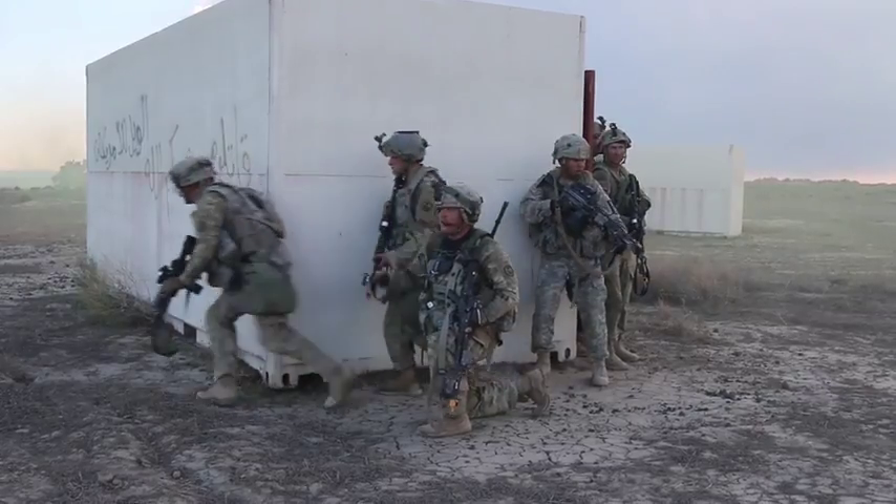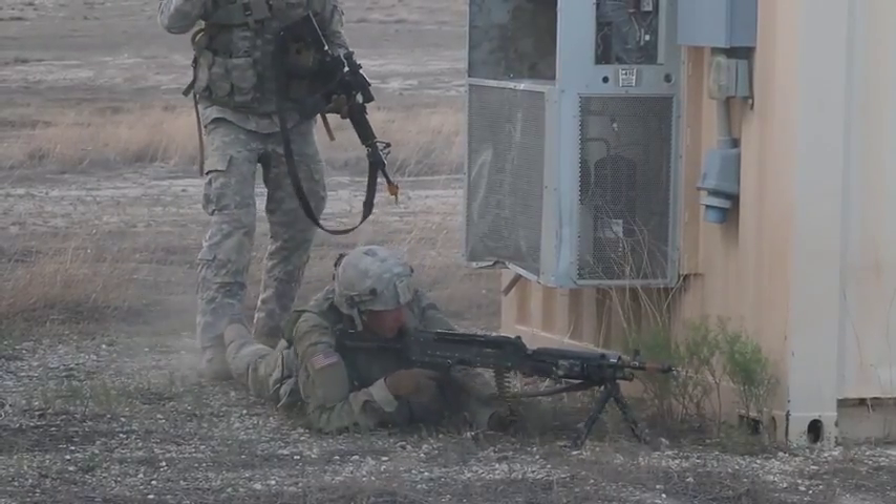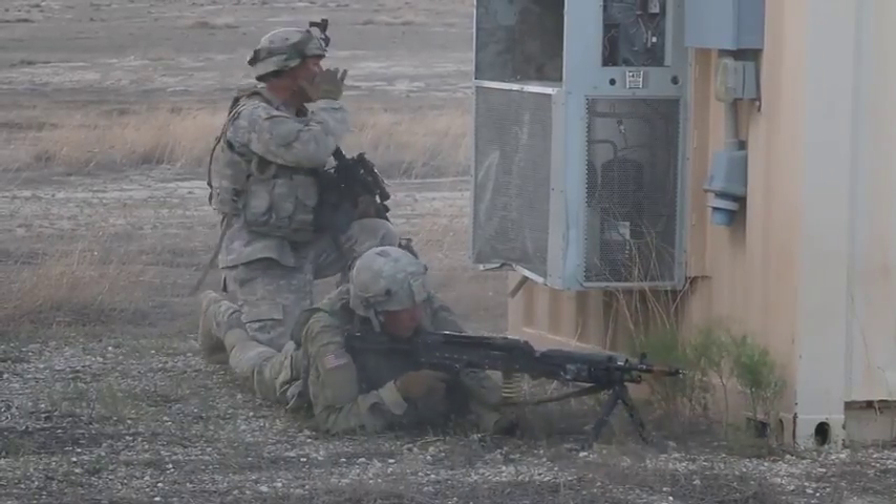Battalion Commander of the 1st of the 163rd, Lieutenant Colonel Corey Swanson, talks about objectives and accomplishments for this training.